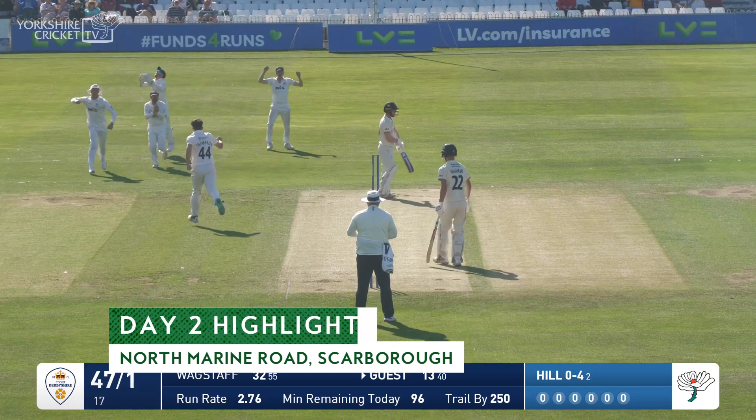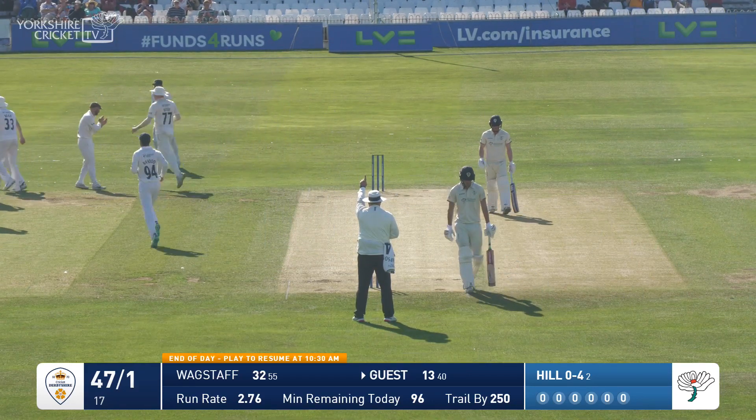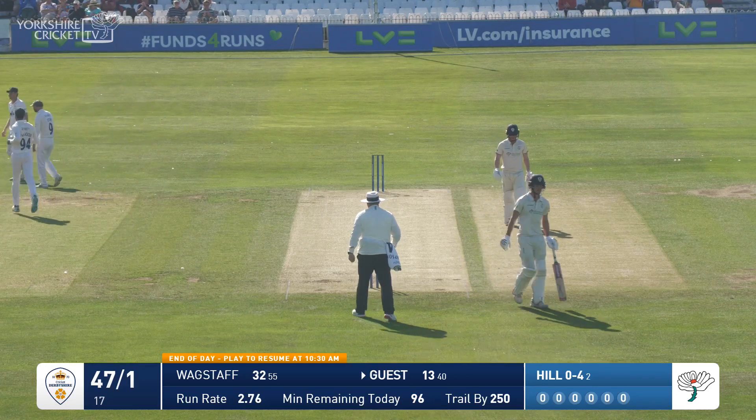Jordan Thompson's in again, good delivery. Has he got a Nick Herebrook edge? He has. Johnny Tattersall took a screamer yesterday, but didn't need to take a screamer this time.